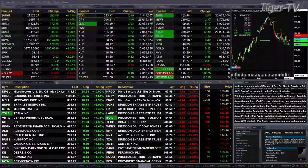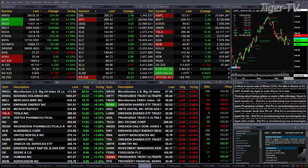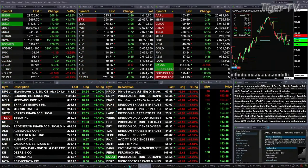Gold's up 10 bucks. Silver, 22 cents. Light sweet crude up 2.15, trading out at 78.88. Natural gas back 16 cents, and the 30-year treasury's off 1 point and 1 tick, trading at 125.15. Let's go take a look at that nine-panel market update chart.